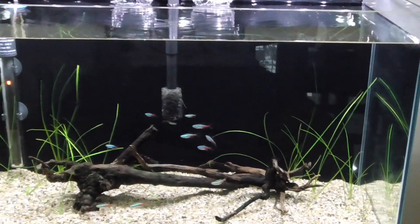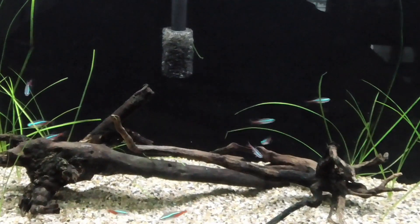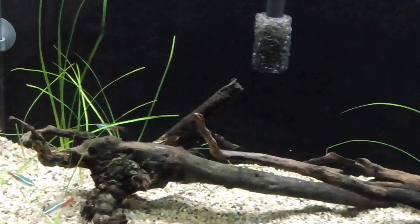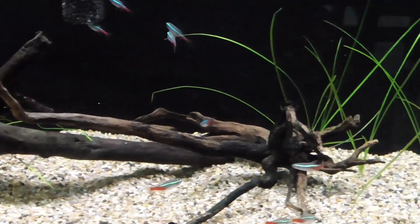If you saw my setting up a neon tetra tank video three weeks ago, you would have seen that all my neons were doing fine. They were swimming well and eating well. But a few days later, I was struck with my first death.